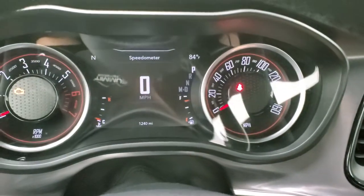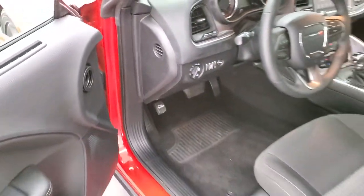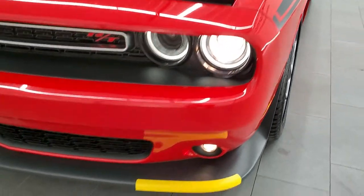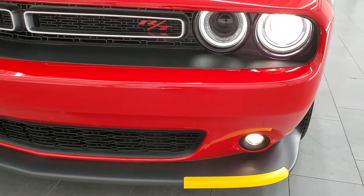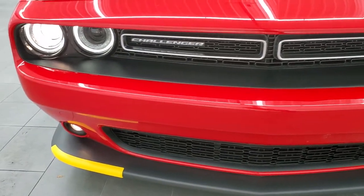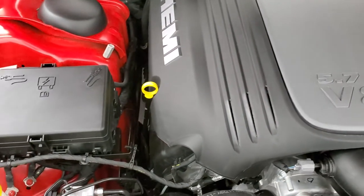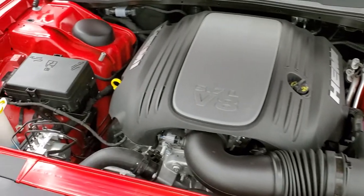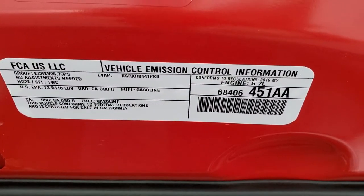We'll start it up and then take a look under the hood. Starts right up — no check engine lights. Under the hood we have the 5.7 liter V8 Hemi motor, 372 horsepower. Engine bay is very clean, runs very smooth. Once again, this car has been fully safetied and inspected by our service shop — it has a fresh oil and filter change and all the fluids have been checked and topped off. You can see the fluids all topped off there, and this car is 100% ready to go. There is your emission sticker.